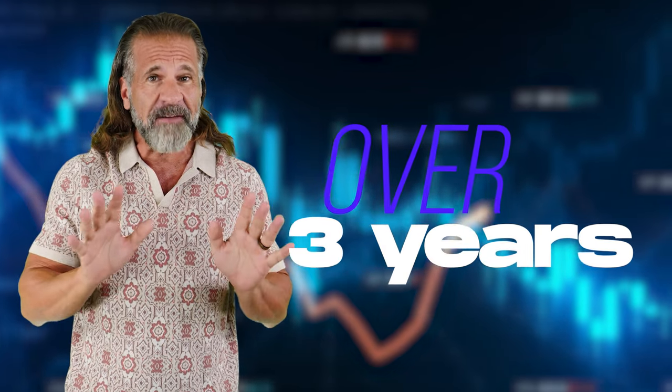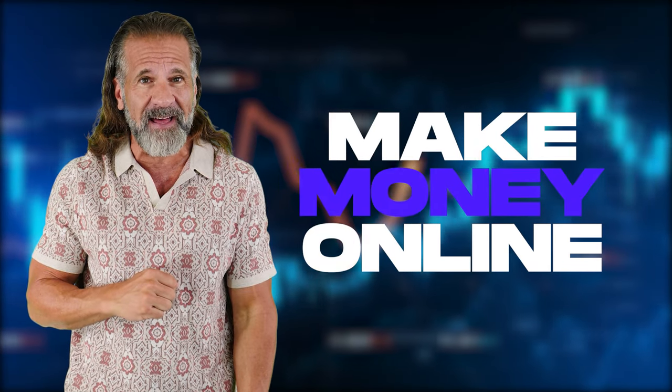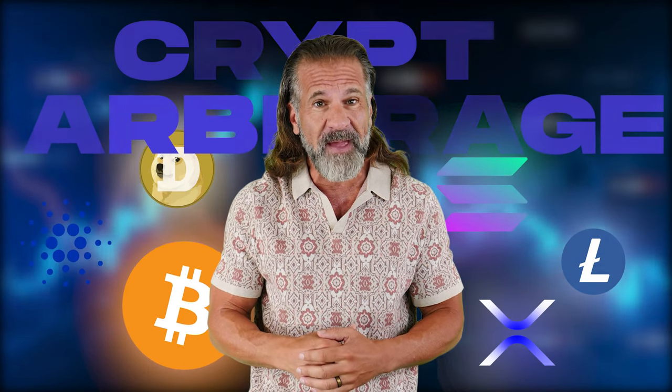Hello dear friends, and welcome back to my YouTube channel. For over 3 years, I've been sharing information about cryptocurrency, including various ways to make money online. In today's video, I'll show you how to profit from cryptocurrency arbitrage. With this method, you can earn up to 10% on your investment in just 5 minutes.